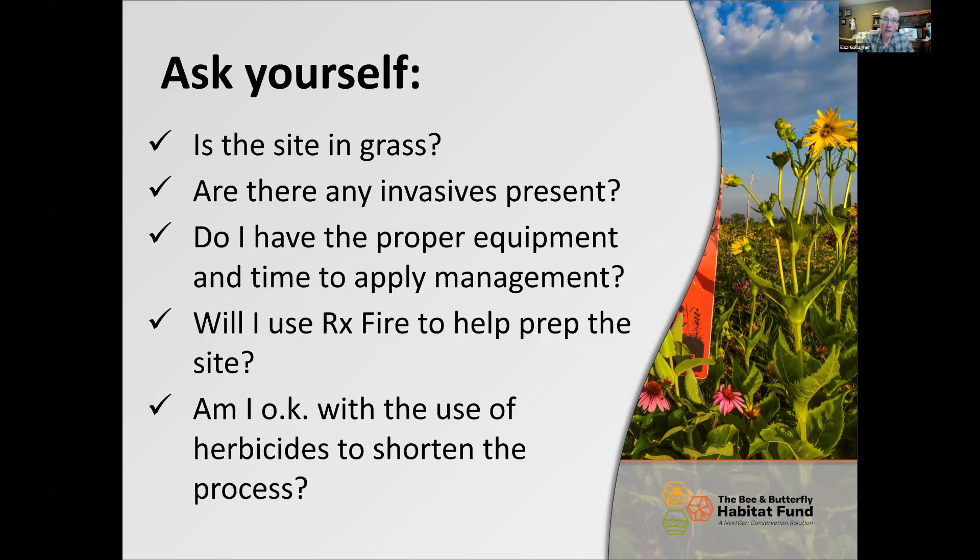These are some questions to ask yourself before you start your project. What's the existing vegetation? If the site is in grass, instead of doing a three out of ten in site prep, you're going to need to do a ten out of ten — you have a lot more work on your plate. Are there any invasives? Do you have the equipment and the time? If you call me in mid-April wanting to plant next month and you're in existing grass, you'd be lucky to be ready next winter for a dormant-season planting.